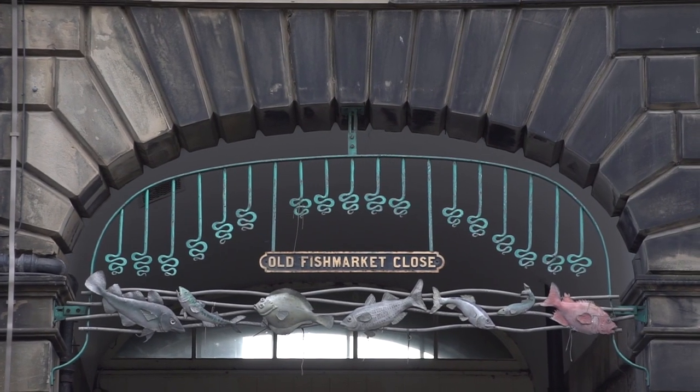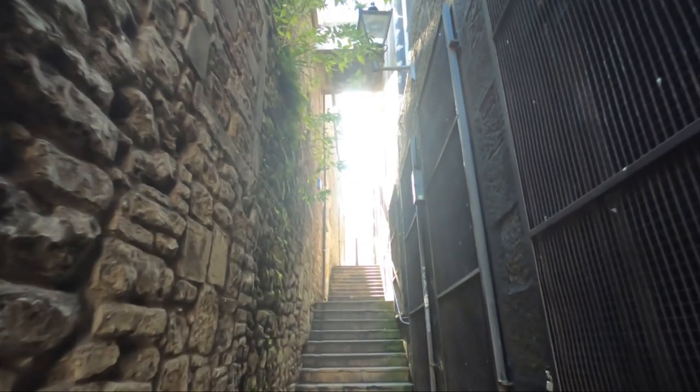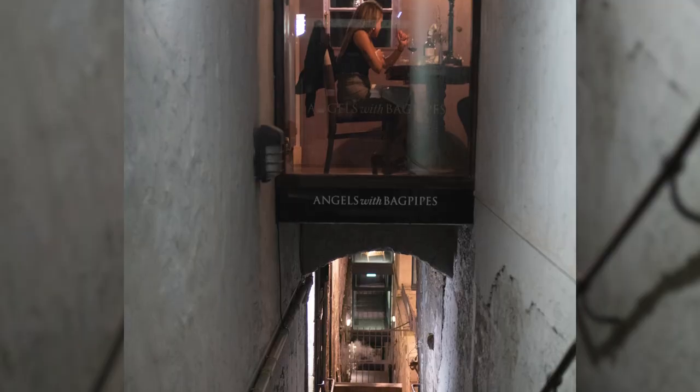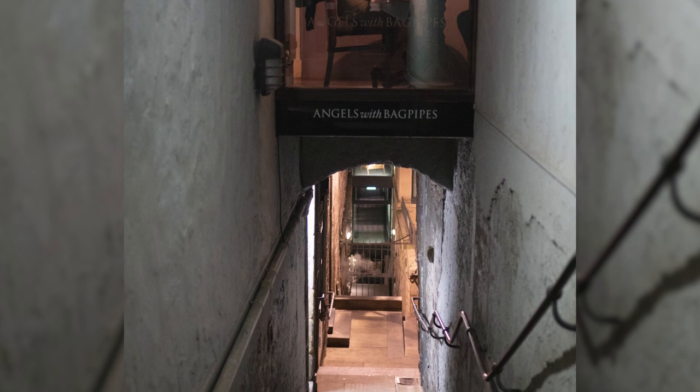One of the unique features of Old Town Edinburgh is the Close. These are narrow lanes or passageways between buildings, which were used as means of accessing the upper levels of houses. Many of these closes have been preserved and are open to the public, providing a glimpse into Edinburgh's past.